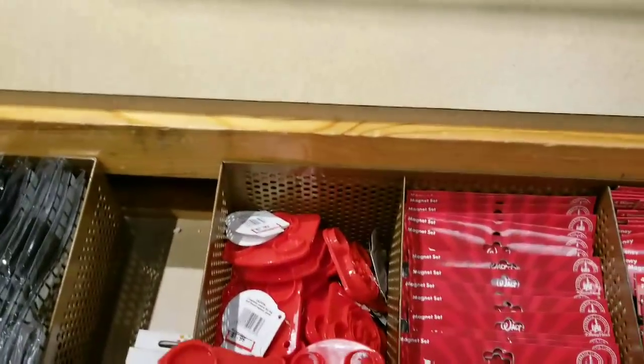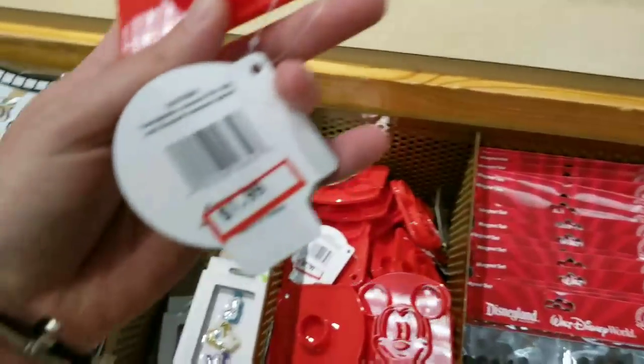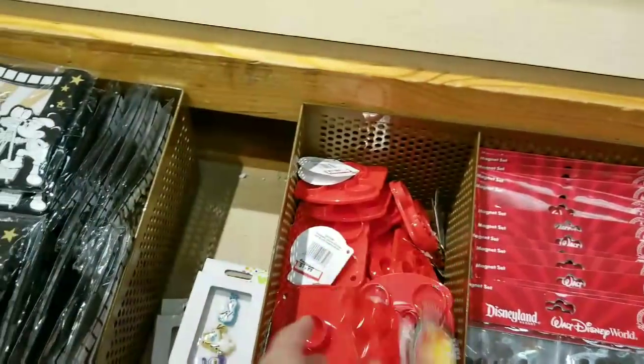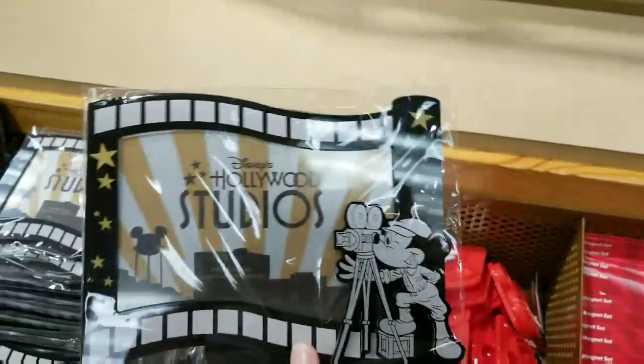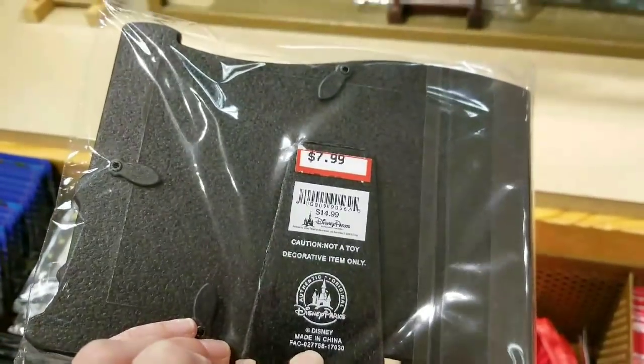This is new — a little Mickey Mouse cookie cutter, looks like $1.99. What a deal! And this — I don't remember seeing this here last week either — a magnet frame, $7.99, was $14.99.